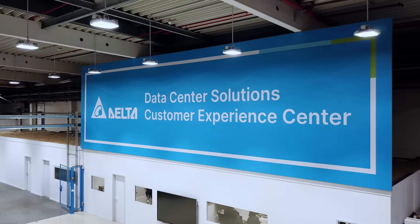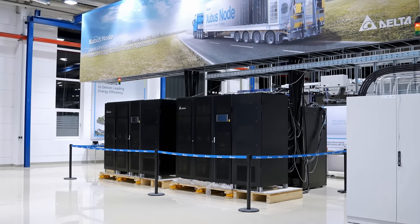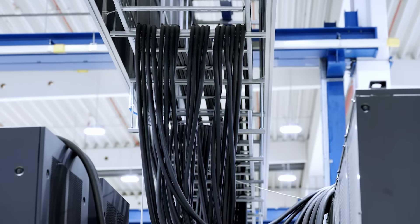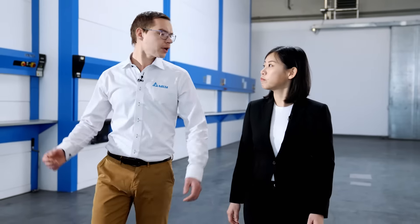Here we are in our new experience center. We have built it on 500 square meters with different products from our solutions business, and we have filled it with five kilometers of power cable for our two test fields.